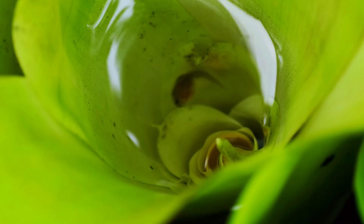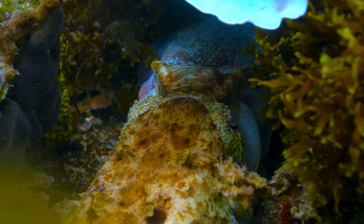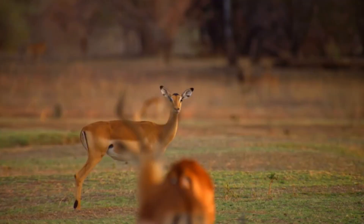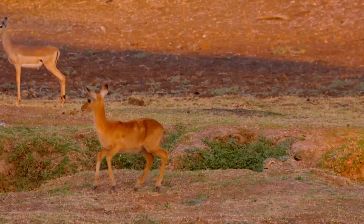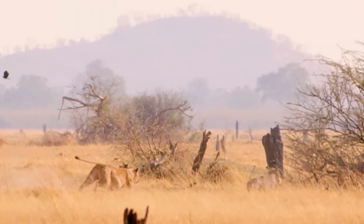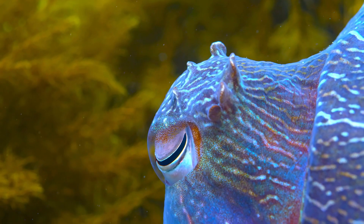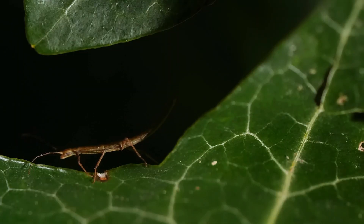What if I told you some animals have evolved to look so bizarre that predators think twice before attacking? Get ready to meet the weirdest and most fascinating creatures on the planet. In the wild, avoiding predators is a daily struggle. Most animals use camouflage, speed, or safety in numbers to survive. But a select few have developed extraordinary methods to stay safe by being downright weird.